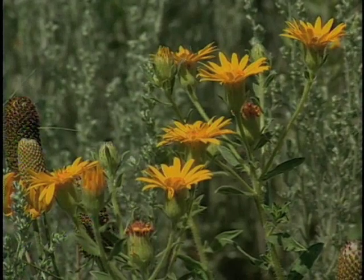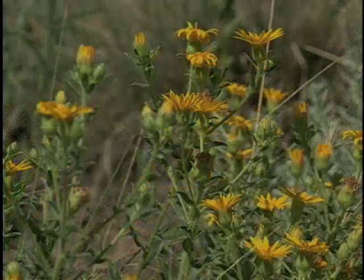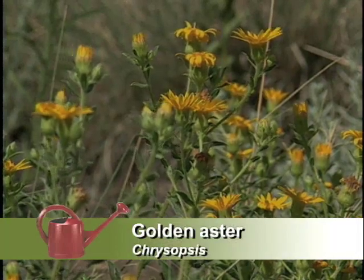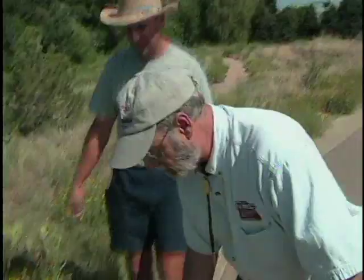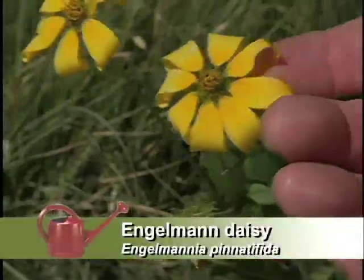I see other yellow flowers in here as well. Yellow is a popular color — we get a lot of butterflies and things attracted to yellow. And the little golden aster is a really good one. It also reseeds a little bit, so prepare for more of them.